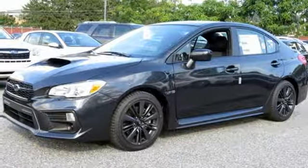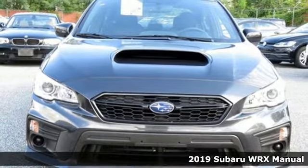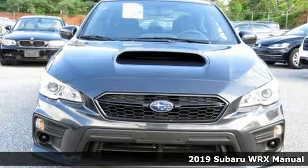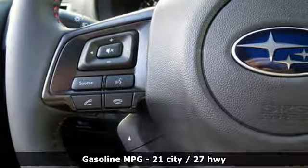Here's a new 2019 Subaru WRX. It's got track cred and street cred, offering performance that's also incredibly safe. It's equipped for all your driving needs and wants.